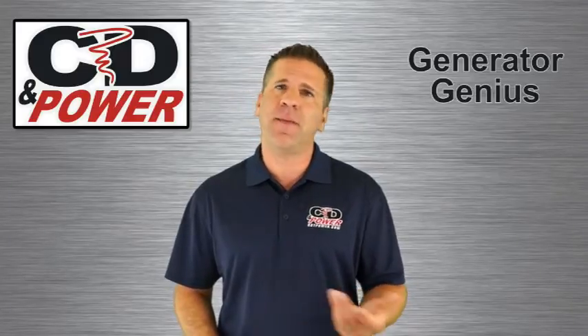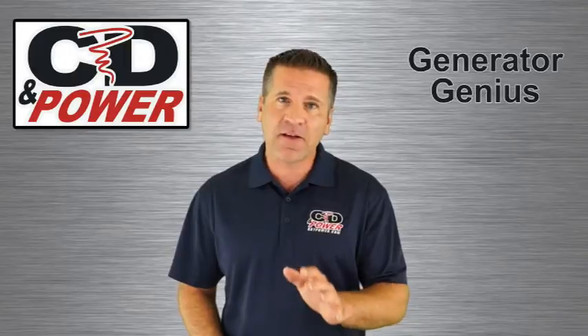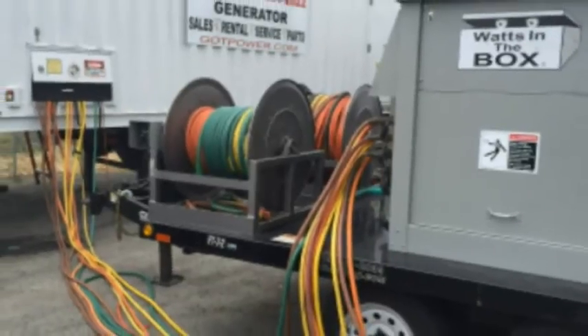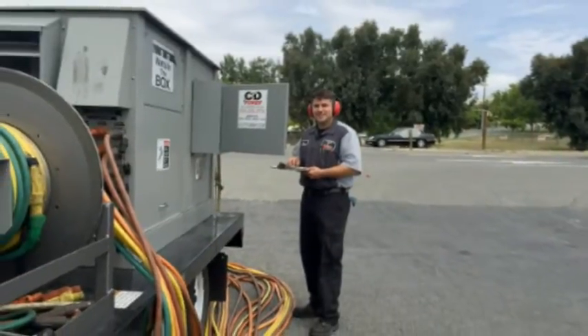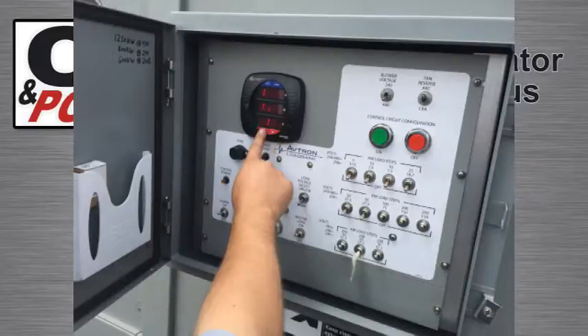A standby generator may sit idle for months or maybe even years. How do you know that it will start up in an emergency? The answer is you test it. First you test it to make sure it starts up, and then you apply an electrical load and make sure the generator can supply enough power to support the load. Then you'll know if your generator will perform when you need it.